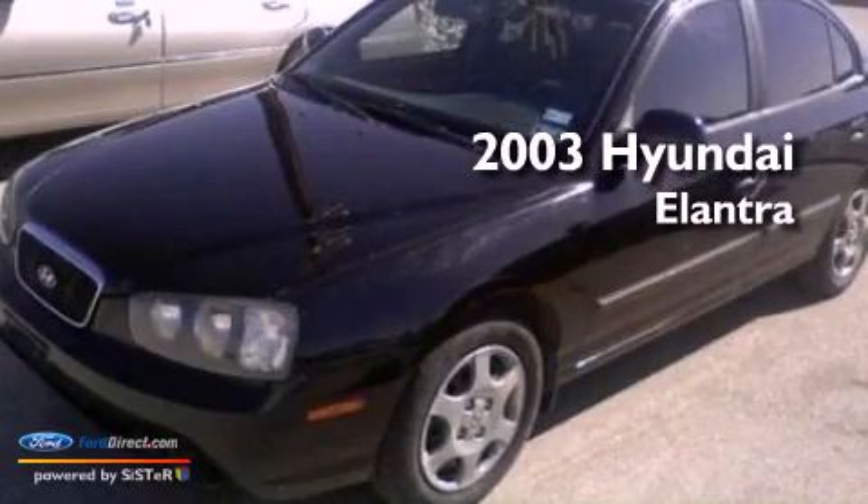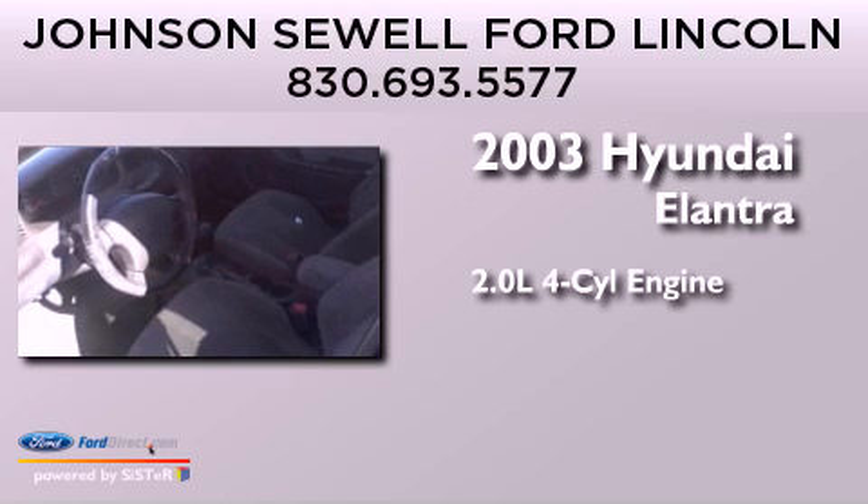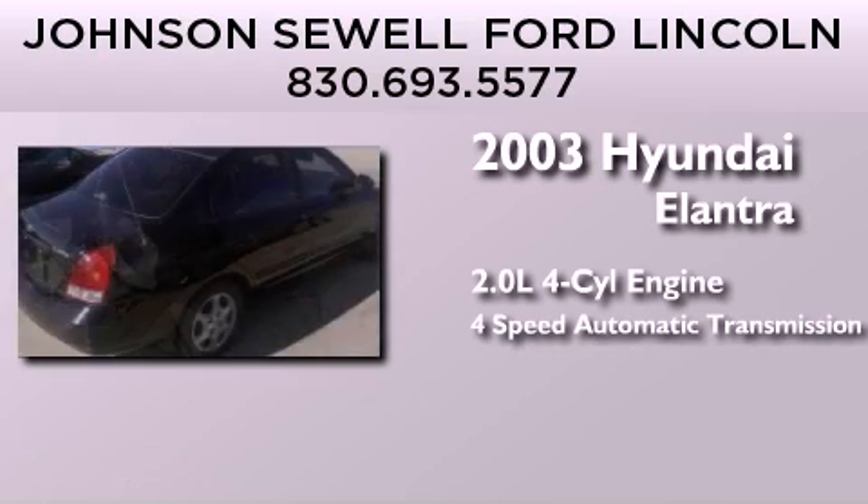This is a 2003 Hyundai Elantra. It features a 2.0-liter four-cylinder engine and a four-speed automatic transmission.